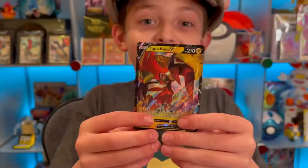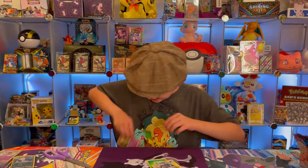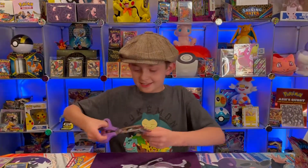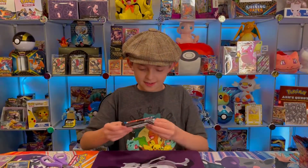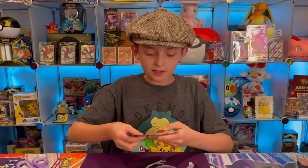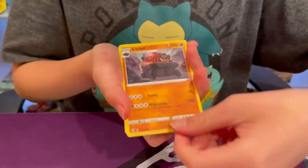Tapu Koko V — nice, not bad! And this Boltoy escaped, he wanted to run away. Okay, so far we got a pretty cool card — Tapu Koko V is a nice card.